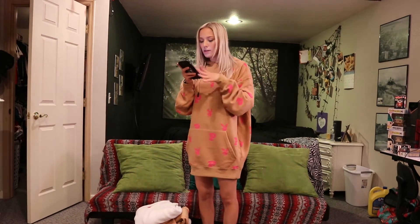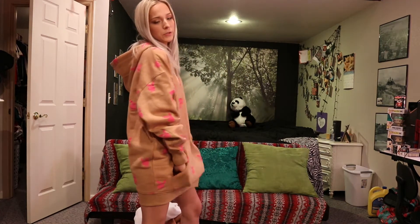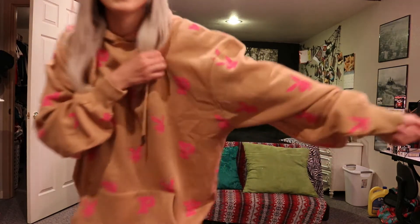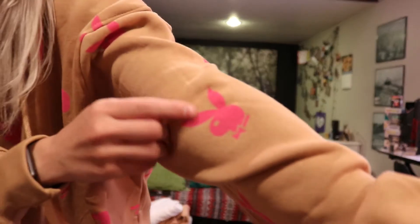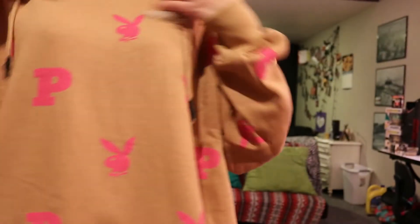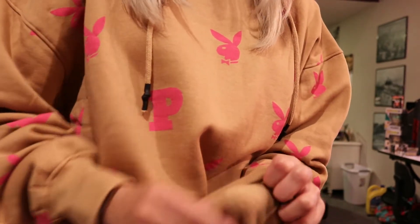So this is the first one. This is the Playboy and Missguided camel all-over print hoodie dress. This retails for $68. I got this in a US size 2, which would be a UK size 6. I really think this is super cute. As you can see, it has that little pink Playboy, that OG bunny, which I love. And just the Playboy logo. Super cute.